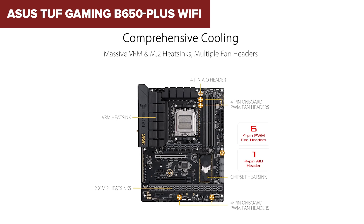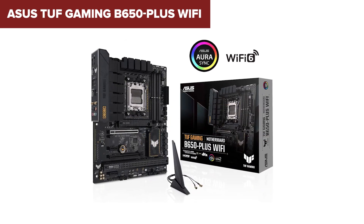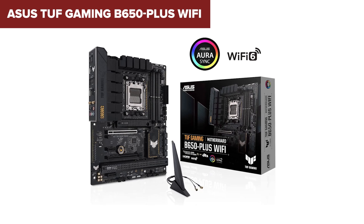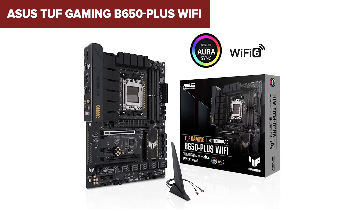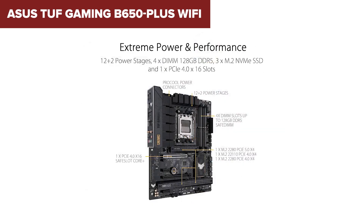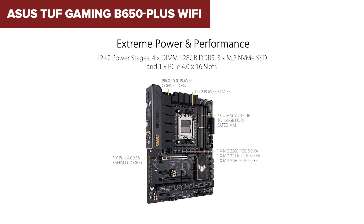That could be a deal-breaker if you plan on upgrading your GPU down the line. While it's more refined than the Gigabyte entry, it's still a mid-range board at heart. It's a great fit for gamers or builders who want reliability and decent performance without going overboard. Think of it like the Toyota of motherboards — safe, efficient, and dependable.